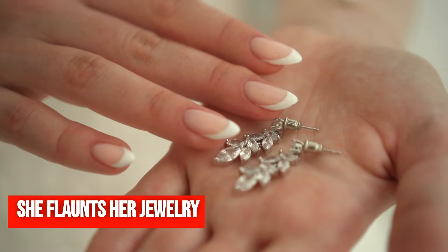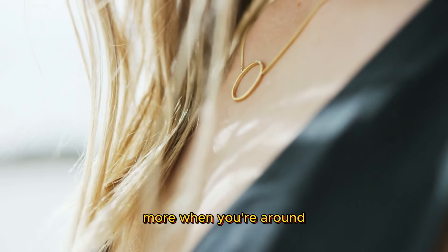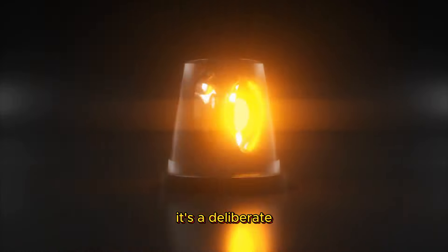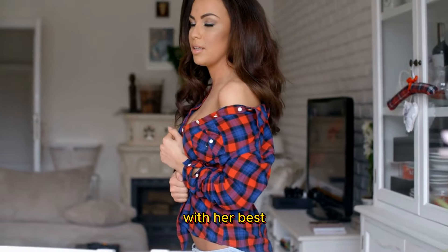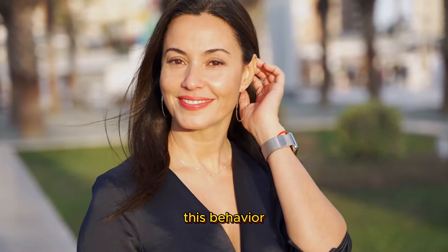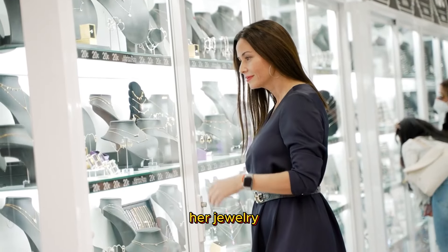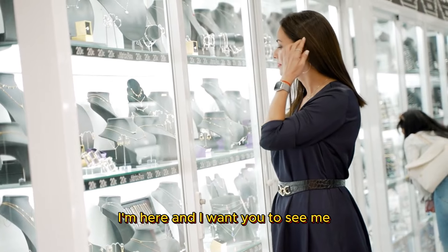She flaunts her jewelry. Notice when a woman starts playing with her necklace or bracelets more when you're around. This isn't just about fashion or habit — it's a deliberate action to draw your attention. By adorning herself with her best accessories and subtly showcasing them, she's trying to look attractive for you. This behavior indicates comfort and a desire to be noticed. The way she touches her jewelry or adjusts it can be her way of saying, I'm here and I want you to see me.